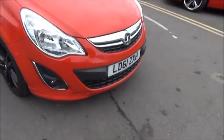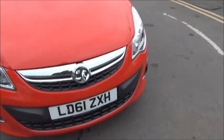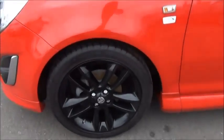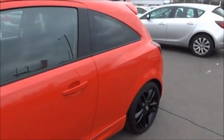Looking at the front of the vehicle we can see that it benefits from front fog lights to aid visibility. As it's a Limited Edition it features a full VXR body kit including front spoiler, side skirts and rear spoiler. It comes with 5-spoke black 17-inch alloy wheels, body colour door mirrors and door handles.